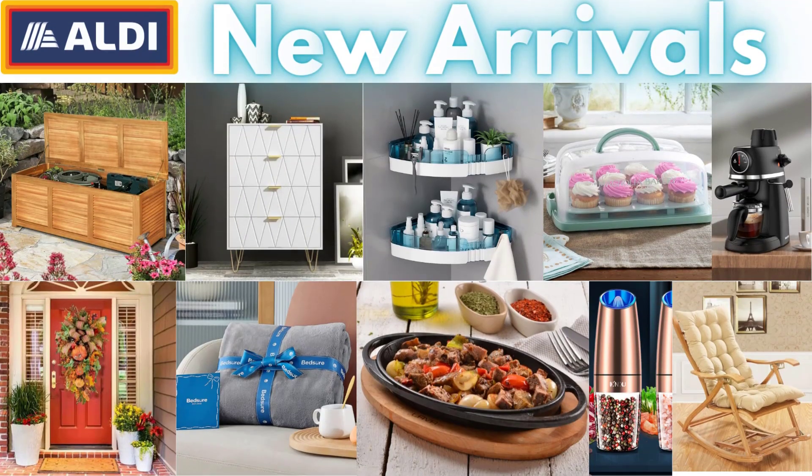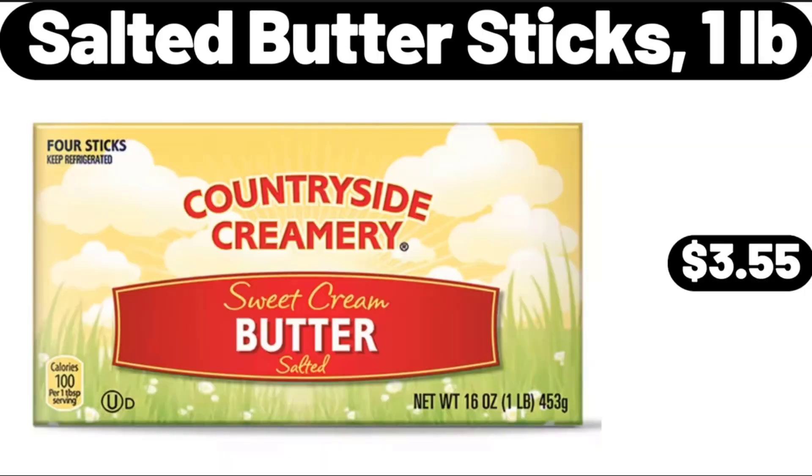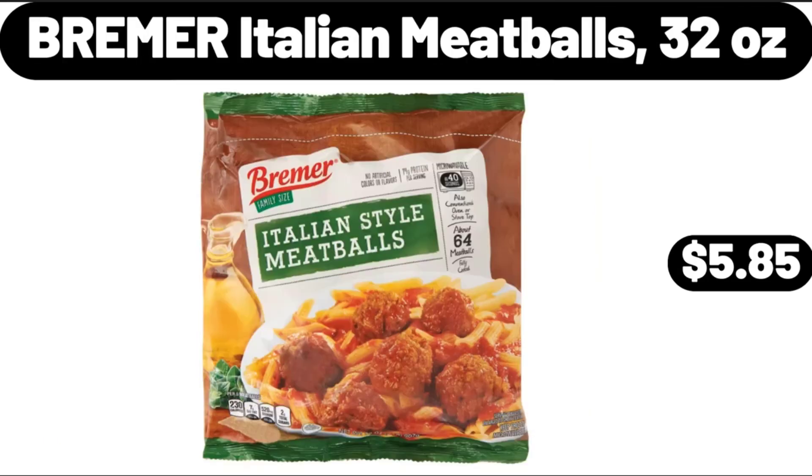Hello everyone, let's take a look together at the discounted products at Aldi Market. Salted Butter Sticks, 1 pound, $3.55. Bremer Italian Meatballs, 32 ounces, $5.85.